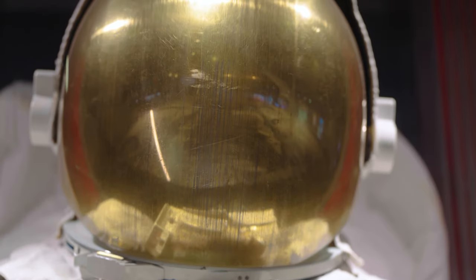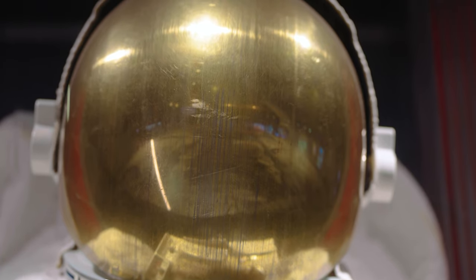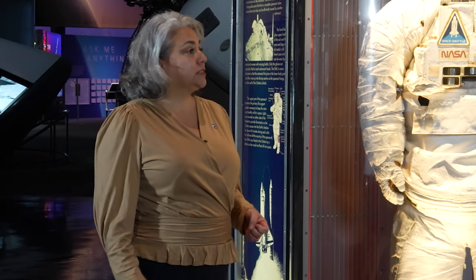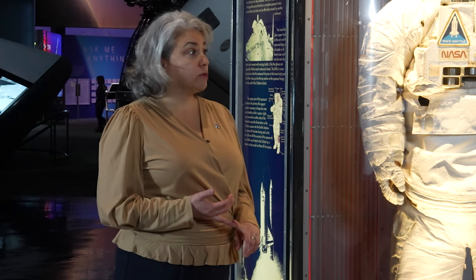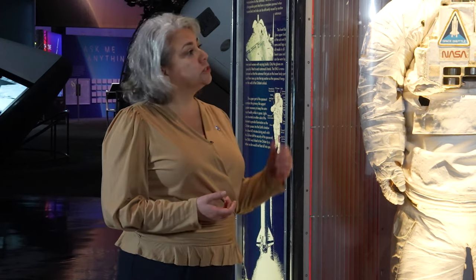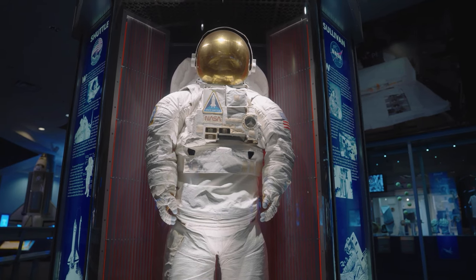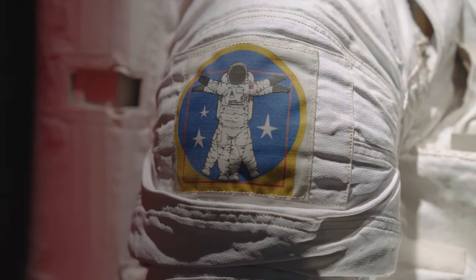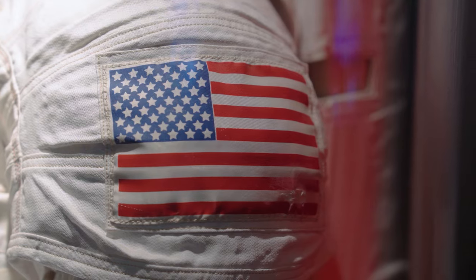The helmet has a gold cover on it — a thin layer of actual gold — not only to reflect sunlight but also to block UV rays that could harm the astronaut's eyes. Space is a hostile environment with dangers from micrometeorites, the vacuum of space with no oxygen or air, and no natural communications. The EMU suit is more than 14 layers, which includes temperature control, radiation protection, and micrometeorite protection. A lot of those layers are specifically to protect the astronaut against micrometeorites.